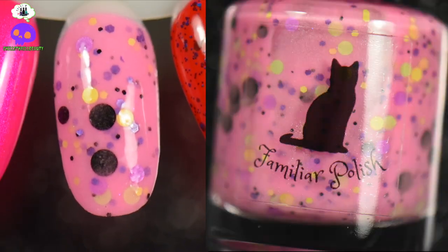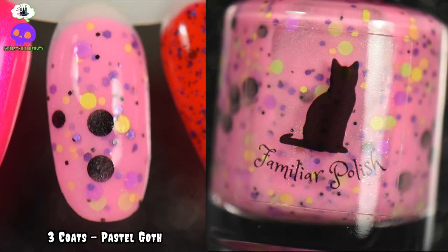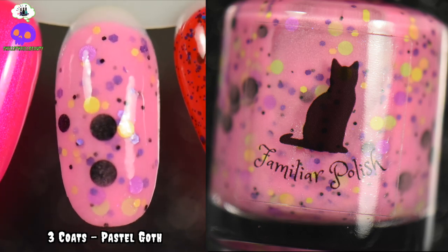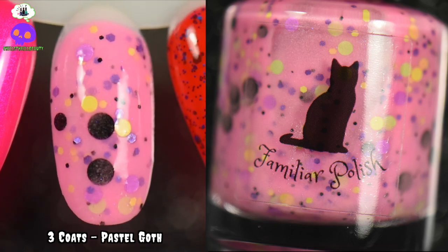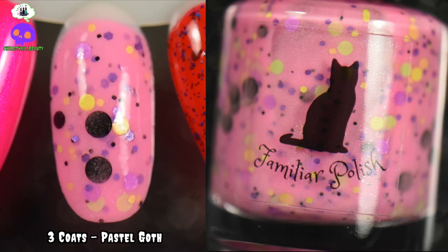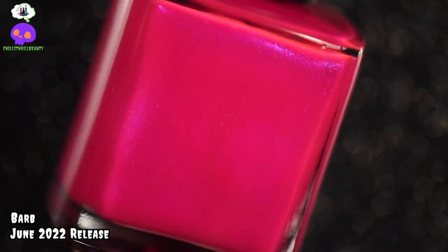For our lighter pinks, this is Pastel Goth by Familiar Polish. It is a pink crelly with a hint of blue shimmer, various size circle glitters in black, purple, and lime, and even a neon green. It glows pink or purple in the dark and is also black light reactive. Super fun — definitely outside of the box for summertime polishes, but I'm here for it.